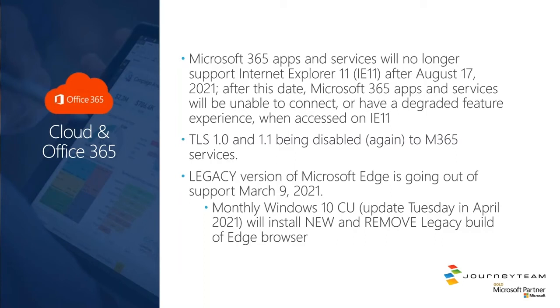TLS 1.0 and 1.1 are being disabled again in Microsoft 365. They kind of paused the walking down of these old security protocols. What this means is if you're using an old device — think Windows 7 — that doesn't have the proper updates on it, you won't be able to access and interact with Office 365 services. TLS 1.2 is where you want to be. Just be aware that this is again rolling out across Office 365 services to remove support for those old protocols.